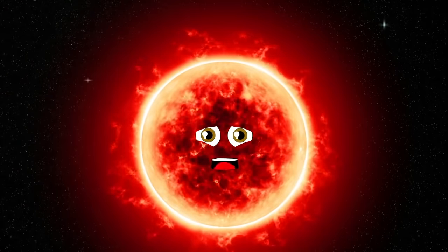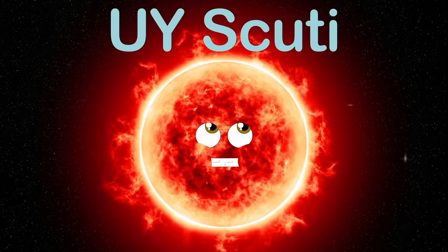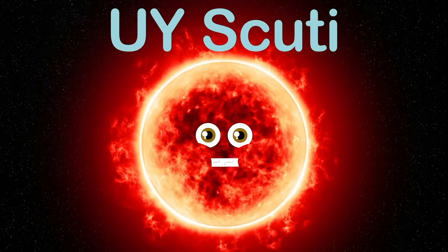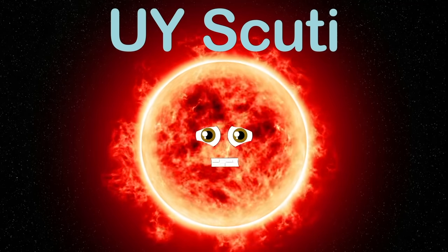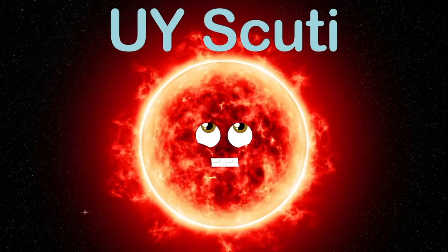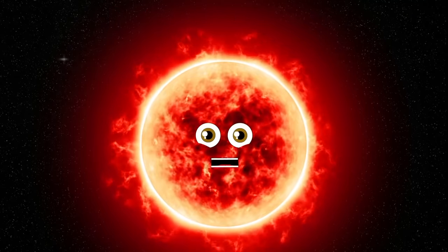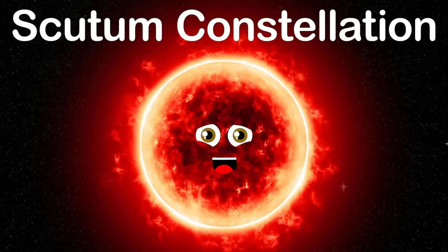After fusing heavy elements, my core will begin to produce iron, disrupting the balance of gravity and radiation in its core and resulting in a core collapse supernova, which is expected in stars like me. Look for me in the night sky within your galaxy — I am UY Scuti, a red supergiant in the Scutum constellation.